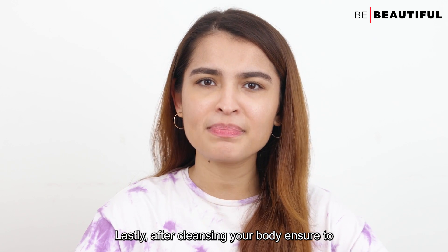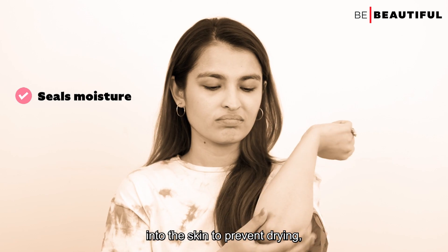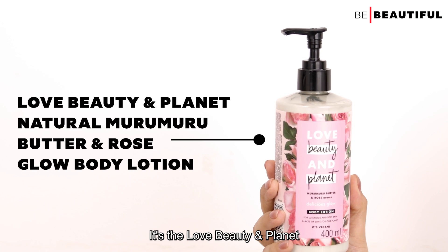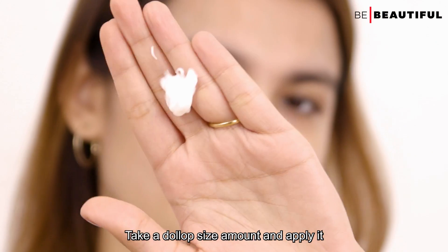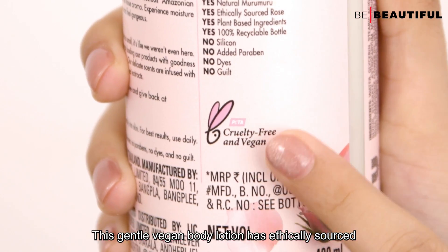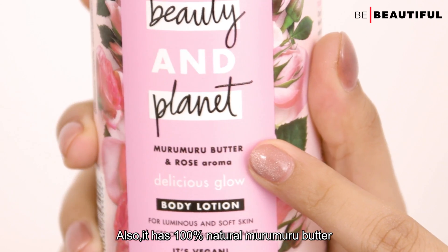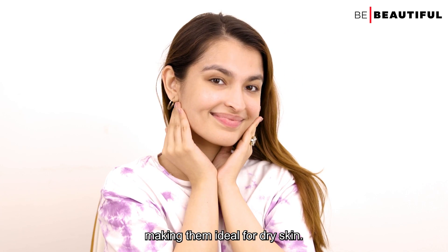Lastly, after cleansing the body, ensure you apply a hydrating body lotion. Body lotion seals moisture into the skin to prevent drying and softens rough elbows and heels along with other dry areas of the body. I've been using the Love Beauty and Planet Natural Murumuru Butter and Rose Glow Body Lotion. Take a dollop-size amount and apply it all over your body. This gentle vegan body lotion has ethically sourced Bulgarian roses, 100% natural Murumuru Butter, and organic coconut oil — all very moisturizing ingredients, making it ideal for dry skin.